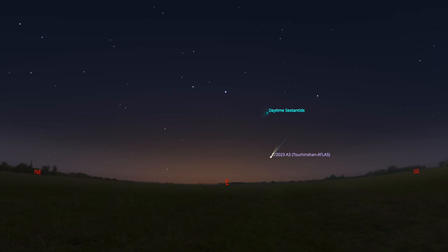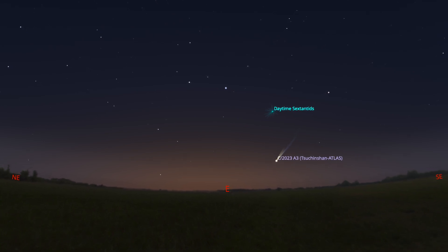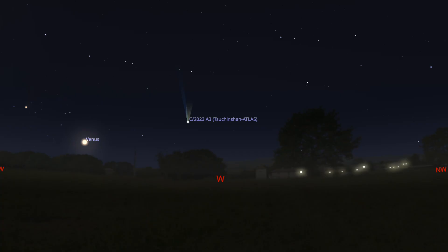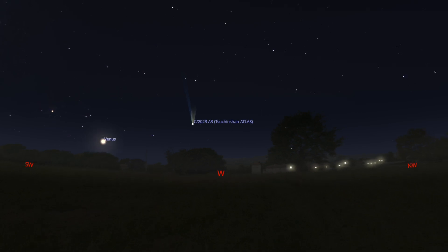For stargazers in the northern hemisphere, from September 27th to October 2nd, the comet will appear on the eastern horizon before sunrise. From October 10th to October 19th, the comet will appear on the western horizon after sunset. During this period, the comet will gradually fade, but its position will be higher and it will be easier to find.